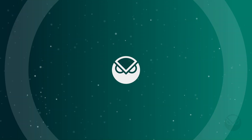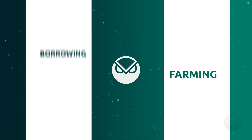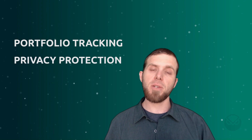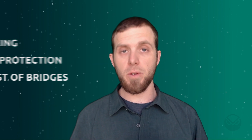Let's begin with a list of project categories we'll touch on in this video, beginning with DEXs and farming, borrowing and lending, derivatives and index tokens. We'll also share some tools available for portfolio tracking, privacy protection, and we'll wrap up with a list of bridges you can use to bring your assets over to Gnosis Chain.